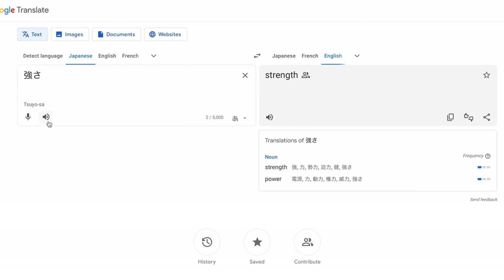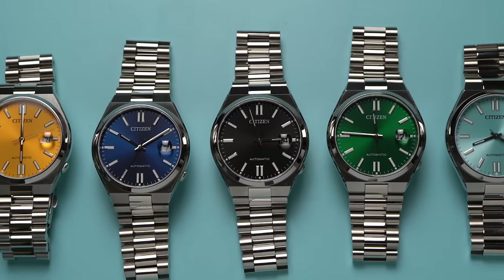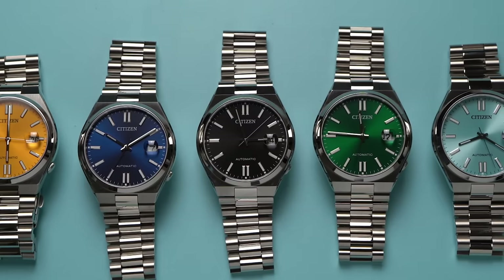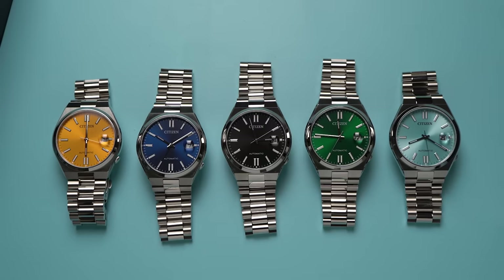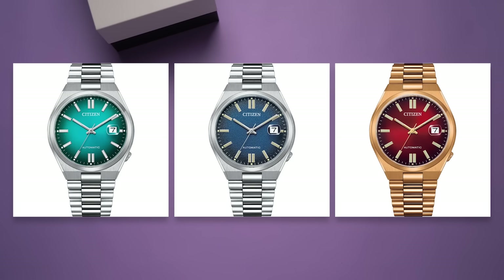I'm also glad that these watches have a nickname: Tsuyosa — that means strength in English. At the moment, these are all of the available Tsuyosa references: yellow, blue, black, green, and sky blue. But I've seen that there are a few other references on the way — fume dials, one with texture, and one with a rose-colored case. I don't know when these will be available, but they're coming.